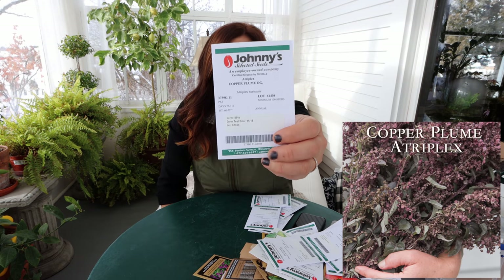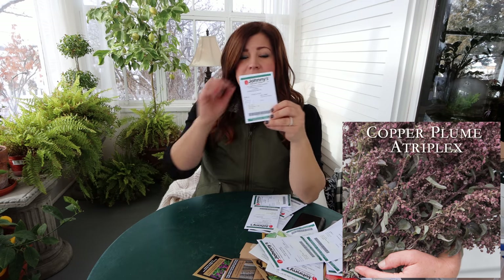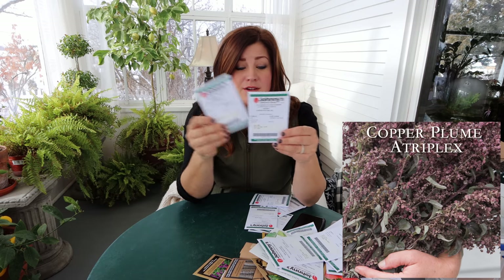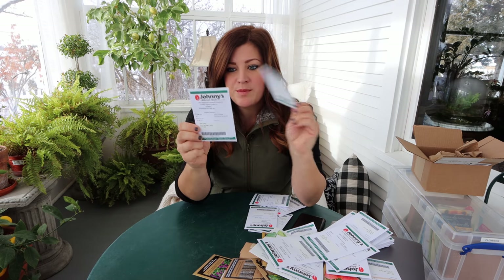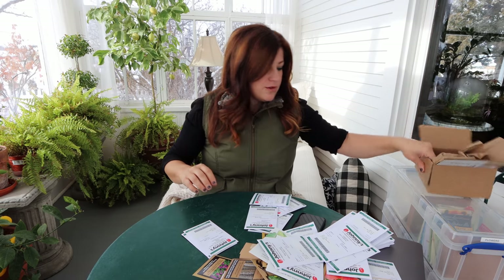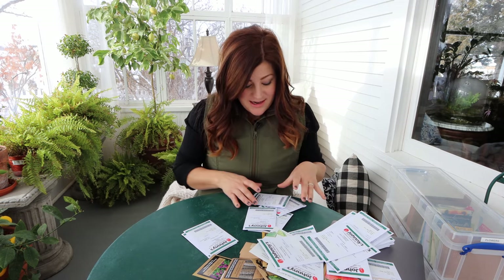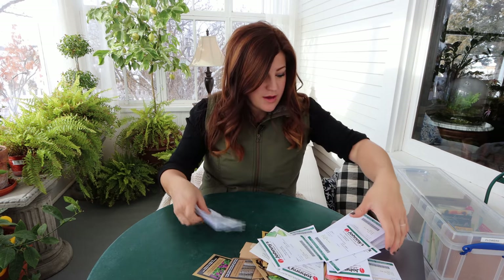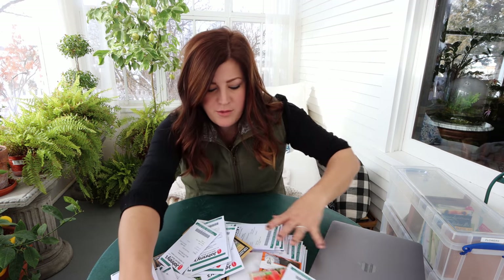'Copper Plume' atriplex is a beautiful filler - it has red and green leaves and stems and produces tiny little papery-looking seed pods on the whole stem. The color is perfection to me. This one is a direct seed, which I'm super happy with - all of those that are direct-seedable are great because I have lots of grow lights but my space still seems limited. I think I'm going to be starting some in the greenhouse as well.